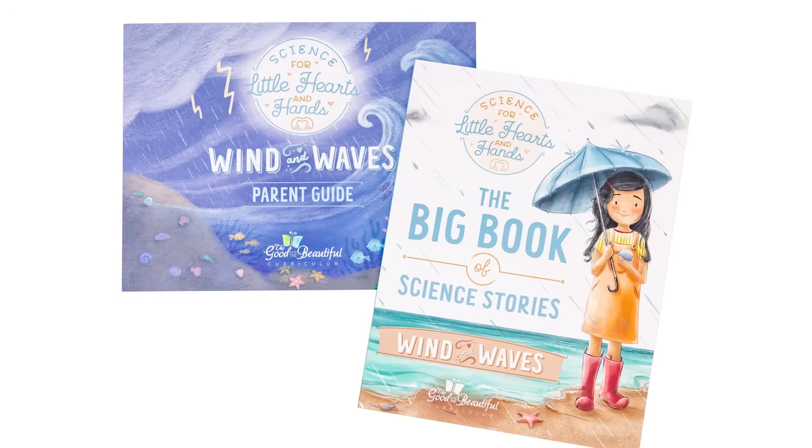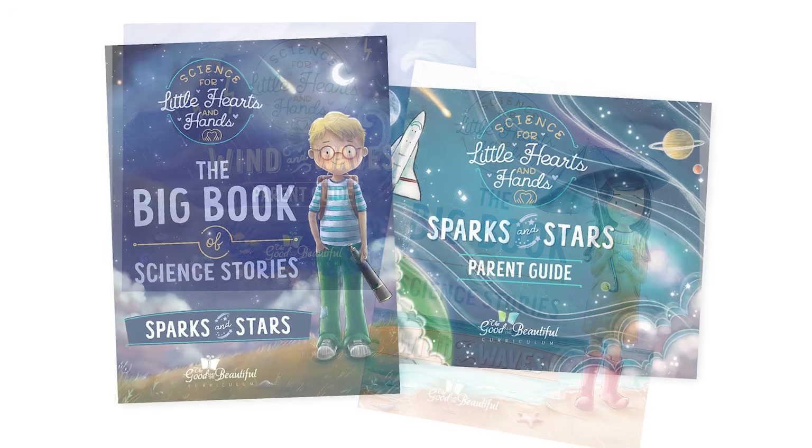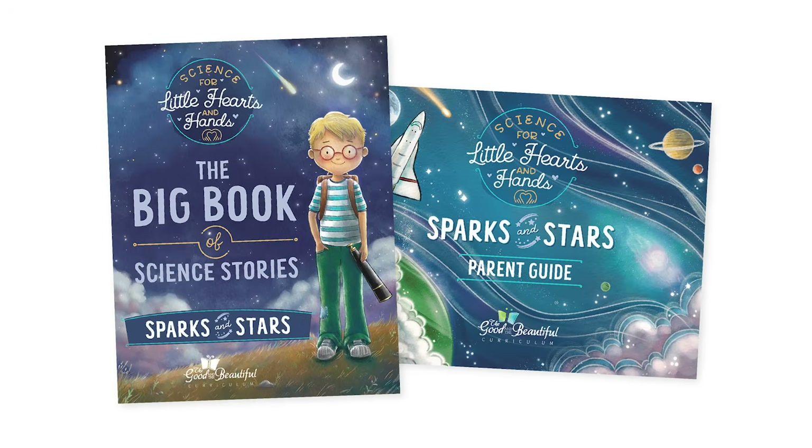If you only have children in preschool through second grade, be sure to check out our Science for Little Hearts and Hands courses for a gentle introduction to science for the youngest learners. The Little Hearts and Hands courses can be completed in any order, and each one offers 30 inspiring lessons. By doing one or two short, engaging lessons each week, your child can complete up to two courses per school year.